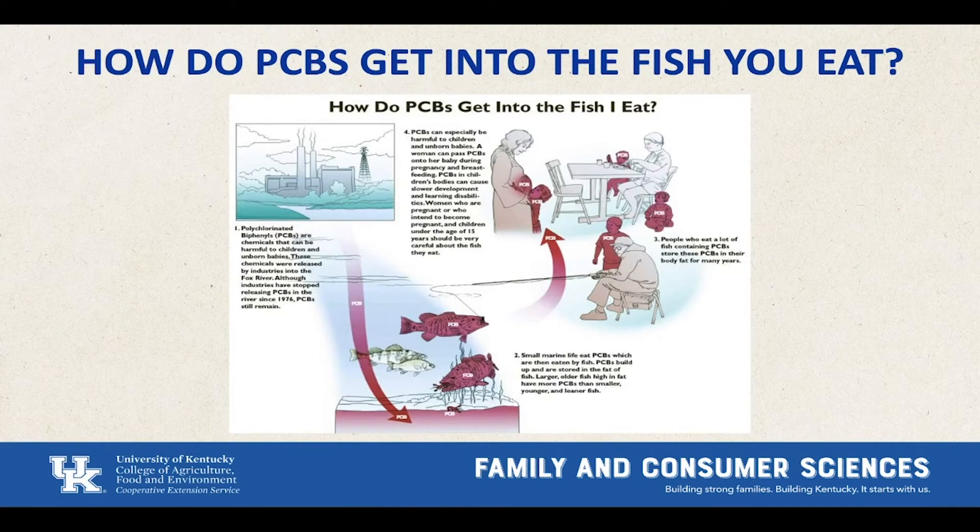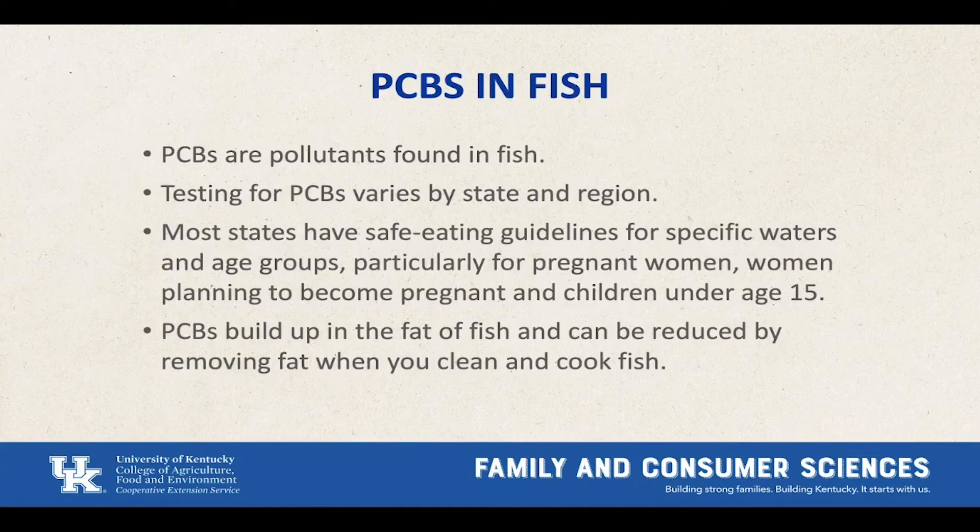So how do PCBs from these sites get to the fish? PCBs are released through chemical plants and other industrial sources into the air. They then fall from the air into the environment and water, are consumed by organisms and fish, and then we eat them and they get into us. Testing for PCBs varies by state and region. Most states have safe eating guidelines for specific bodies of water, especially for pregnant women, women planning to become pregnant, and children under 15. PCBs build up in fat and can be reduced by removing fat whenever you cook or clean fish.